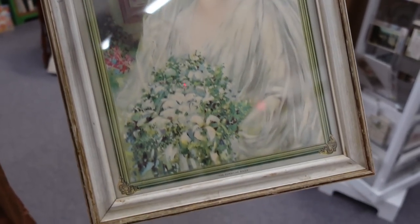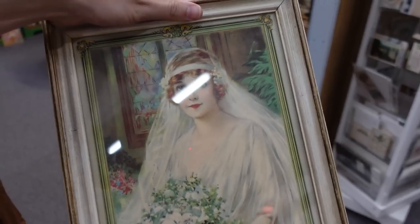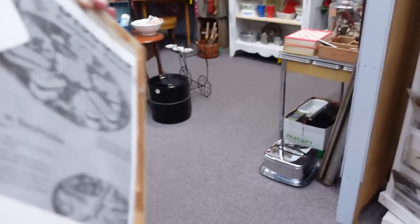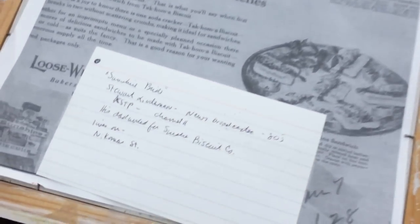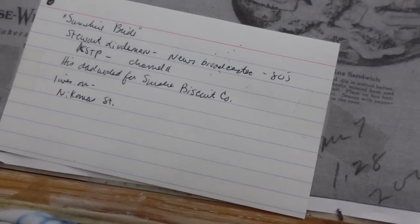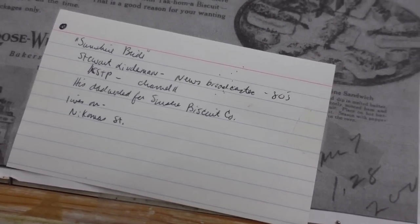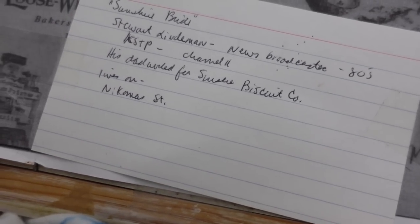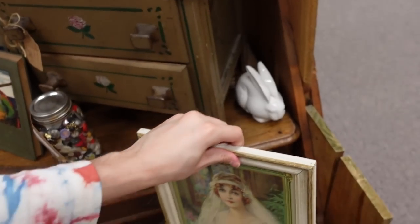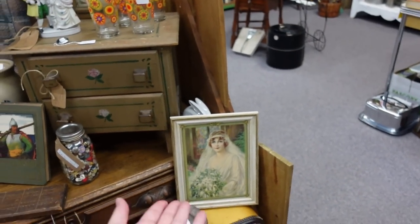That's lovely — it says it's the 'Sunshine Bride.' It's so cute. The frame is great and everything. It looks like an early 1900s or late 1800s print. It's $19 and it talks about it — Steward something, news broadcast. His dad worked for a small biscuit company or some kind of business company. I couldn't quite read all the writing, but I like the print a lot.